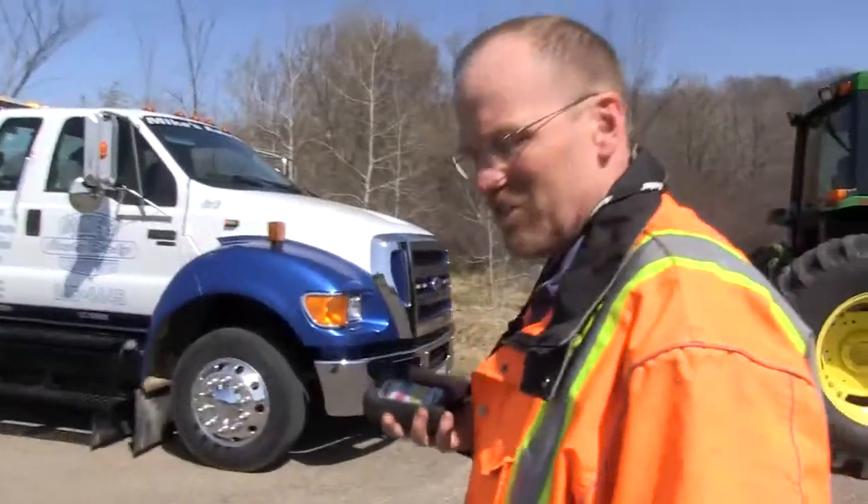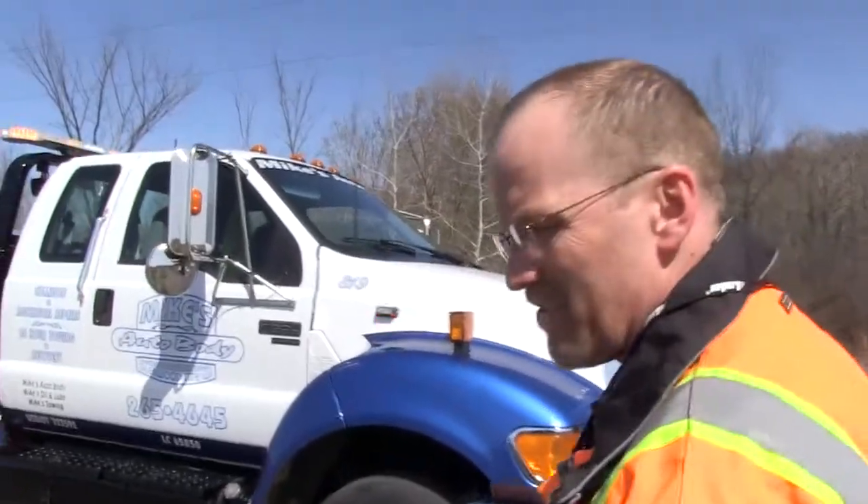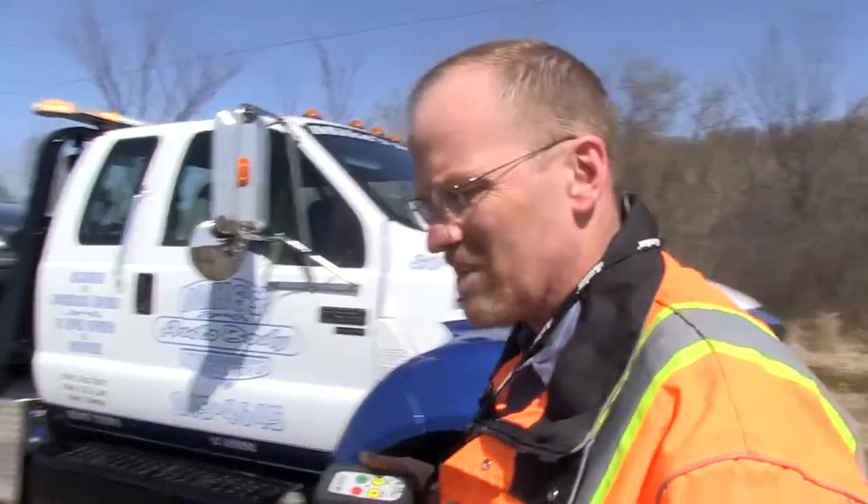The amount of time that we save with this unit is phenomenal. We can probably cut between a third and a half off the recovery, depending on what type of recovery it is.